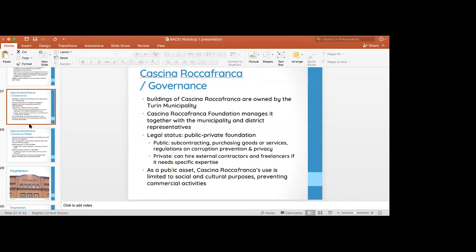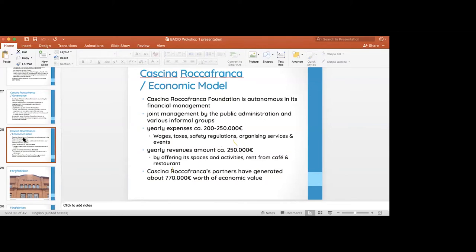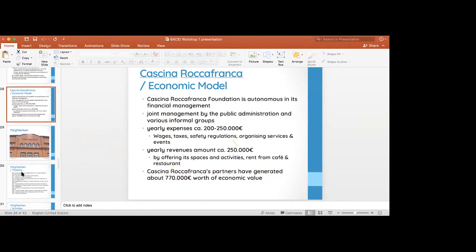Its yearly expenses are approximately 200,000 to 250,000 euros, including wages for all staff, taxes, safety regulations, and organization of events. Revenues are approximately 250,000 euros, meaning it is approximately self-sufficient. This is achieved by offering spaces, activities, and a cafeteria that operates as a social enterprise, employing disabled people. This means the activities within the foundation are self-sufficient.